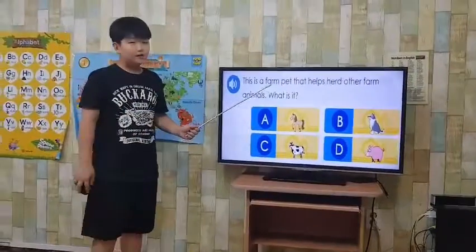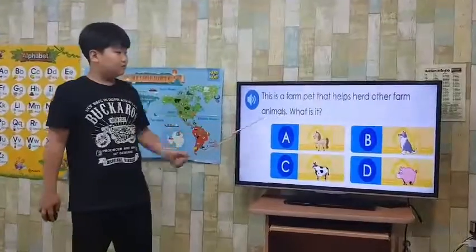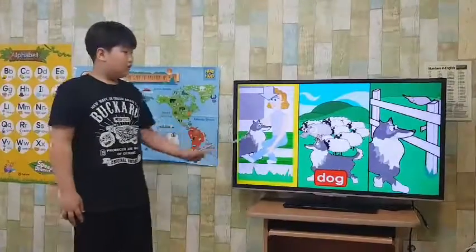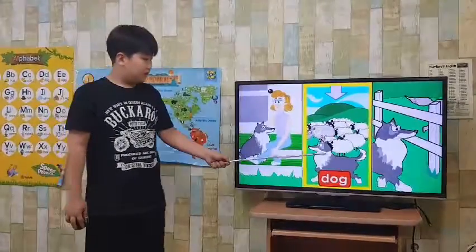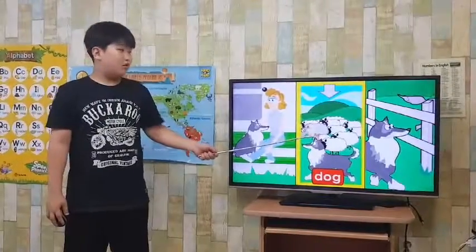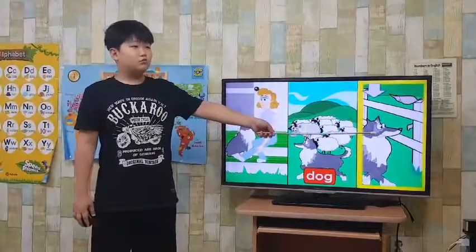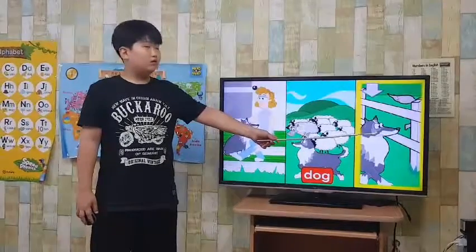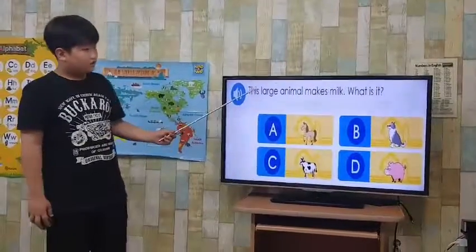This is the farm pet that helps other farm animals. What is it? Dog. Many farmers keep dogs as pets. Many dogs are good herding animals. They keep cows, sheep, and other animals from straying far away from the group. Dogs also help to protect by keeping wild animals away.